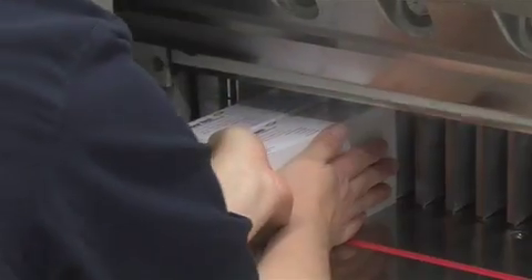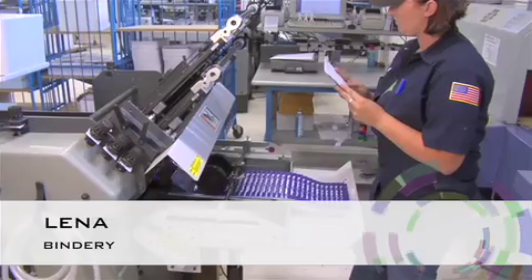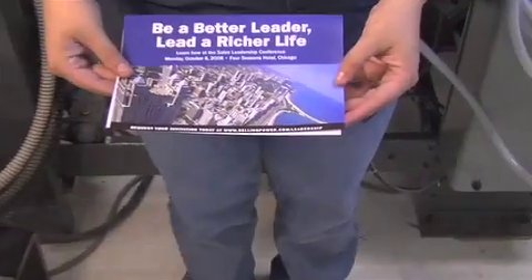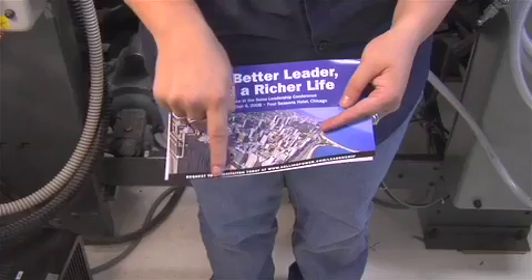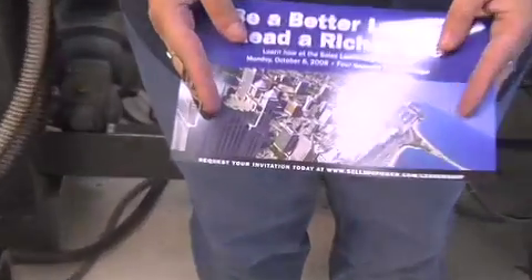Our attention to detail when cutting your order is second to none. The qualities to look for are smooth, clean edges and centered content. We take extra care to make sure every fold is crisp and professional-looking. As you can see here, we go to great lengths to ensure that your print project does not look like this, but comes out looking like this. Notice the folds are even, smooth, and in exactly the right place.